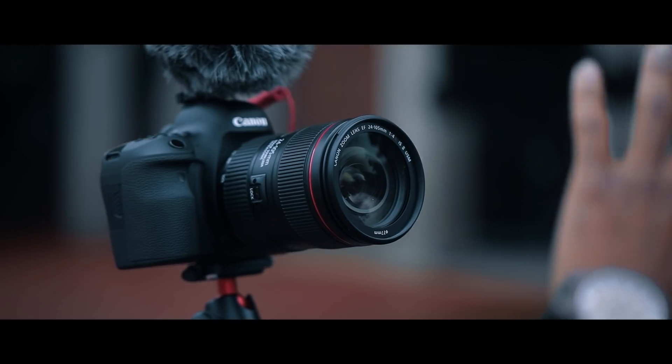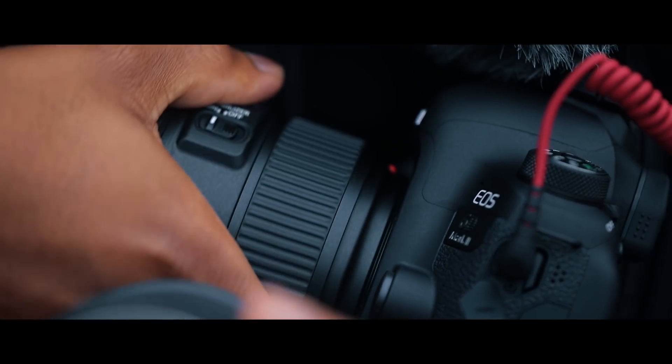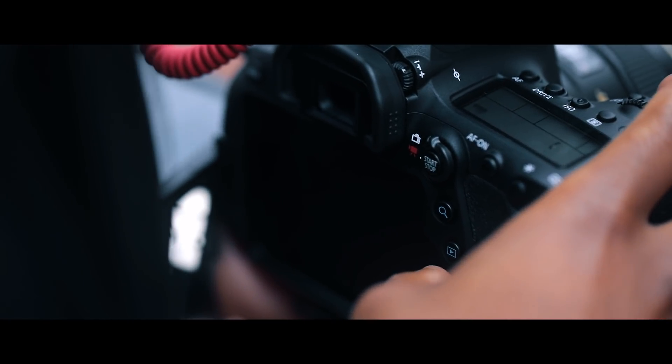Right now I'm testing a vlogging experience on the 6D Mark II. As you guys know, Canon has blistering fast autofocus. So you pair that with the swivel screen on the 6D Mark II, you pretty much have yourself an amazing vlogging experience for whatever scenario you might find yourself in.